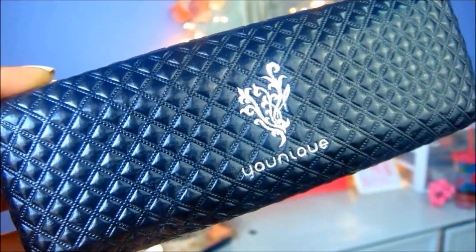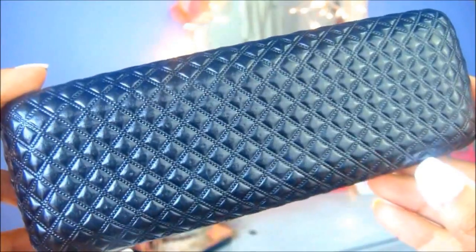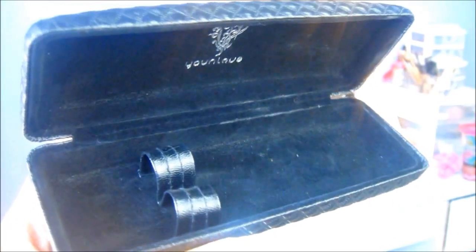I'd just like to talk a little bit about the packaging before I begin my everyday mascara routine. The packaging looks just like this — I think it's a very sleek, beautiful black casing. How many mascaras come with such amazing packaging? It has 'Younique' right on the front, and inside it has two wands — that's how the two mascaras come.